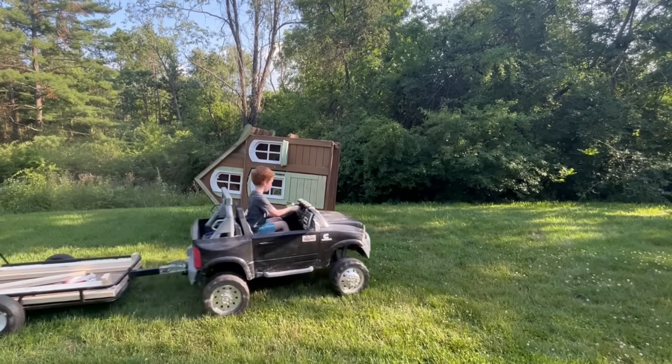Whoa! Oh my! The house blew over! What are we gonna do?